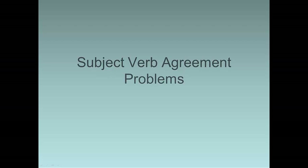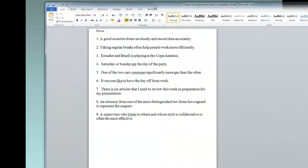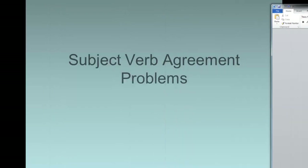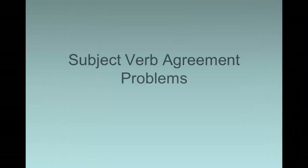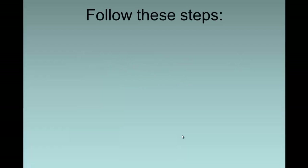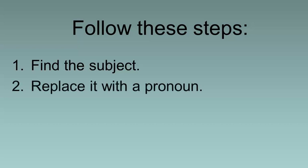In this video we're going to talk about some subject-verb agreement problems. You're supposed to complete this subject-verb agreement pre-test with nine questions to get started with this material, so we'll be going back and forth between those two objects. When you work on correcting subject-verb agreement problems, you want to follow these steps. First, find the subject of the sentence — make sure it's not a prepositional phrase. Second, replace the subject with a pronoun.